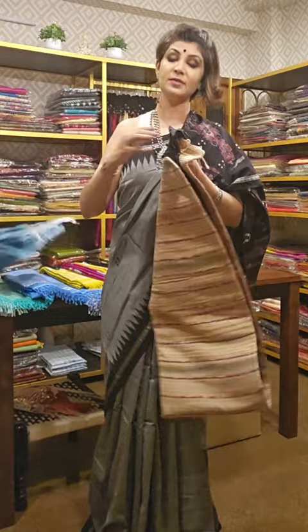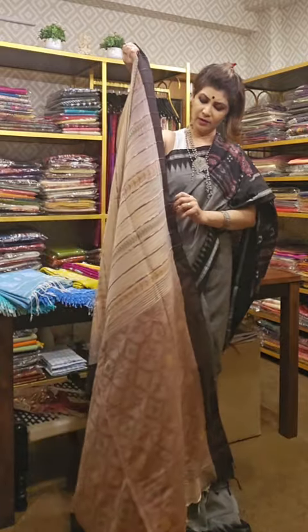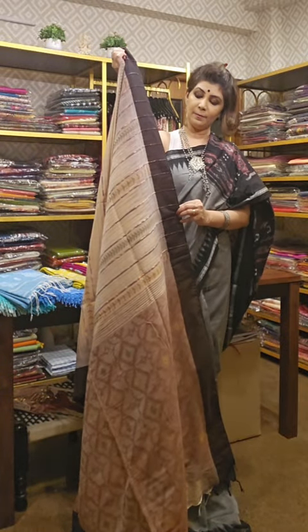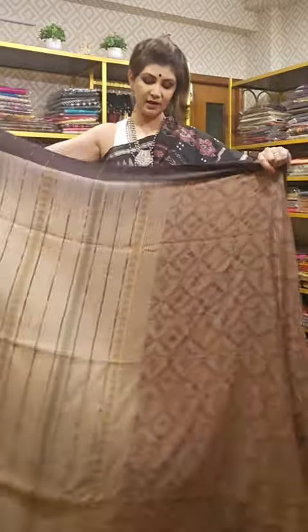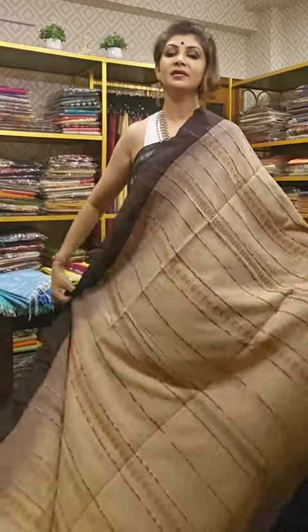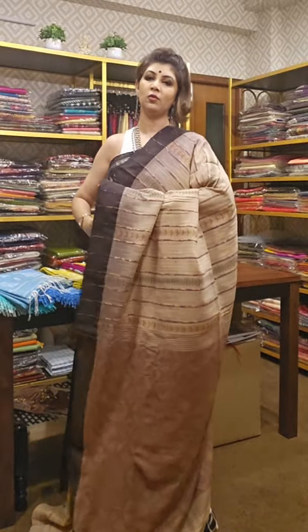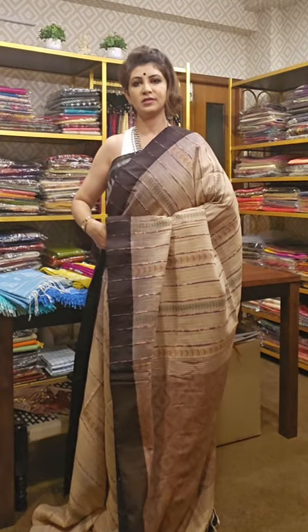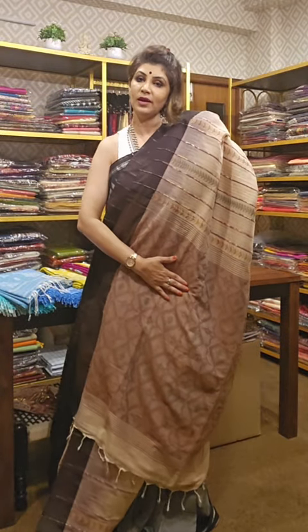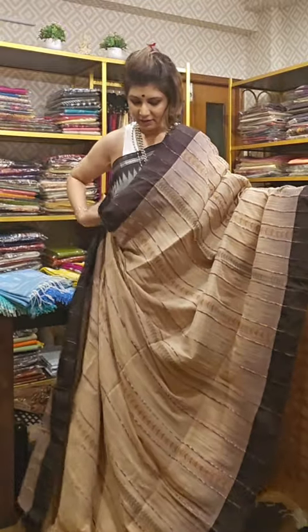The next saree is similar but in a different colour — coffee brown and tassar combination. This is an excellent saree. You don't have to put starch on it, but you can if you like. The first wash should be hand wash; then onwards you can wash it at home with liquid detergent. Hand wash is recommended, not machine wash. This is the pallu area — brown in colour, very sober, subdued, and graceful.